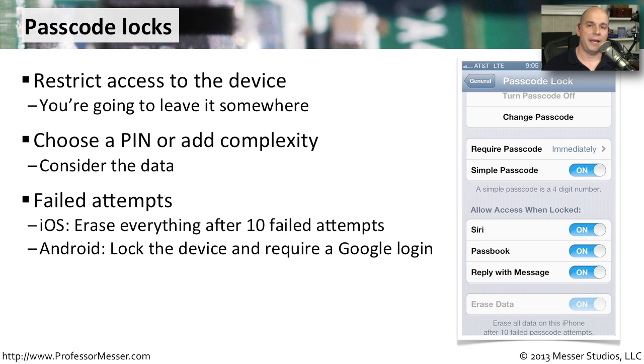Another nice feature of these passcode locks is that there is a penalty for a certain number of failed attempts. For instance, in iOS, you can configure the phone to wait for 10 failed attempts, and after you have 10 of those in a row, the phone will delete everything on it. That way, even if you never regain access to the phone, you at least know that all of the data will be erased if somebody's trying to hack into it. On an Android device, it's configured to lock the device completely, and you have to give your Google username and password, which should be a lot harder to guess than something like a passcode lock.